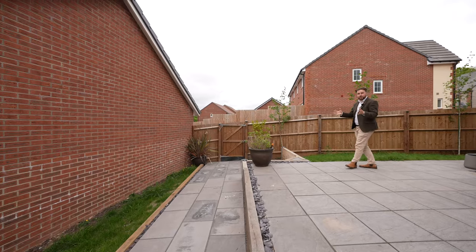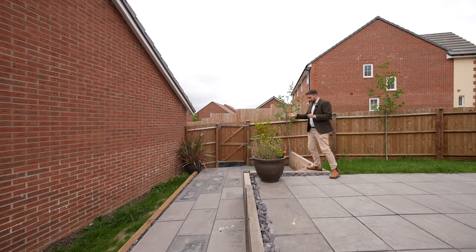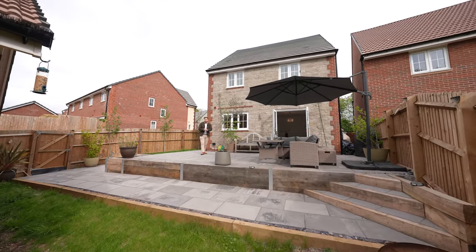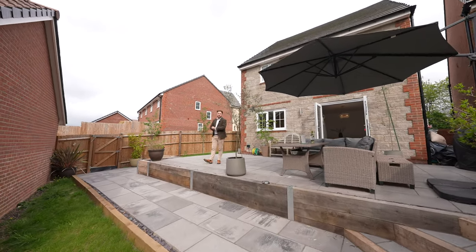Another great feature about this property is that you have gated access at the rear which leads to parking for several vehicles, and in addition you have access to a garage. So if you think this stunning four bedroom new build family home could be your next property, why not get in touch and arrange a viewing with one of the team.